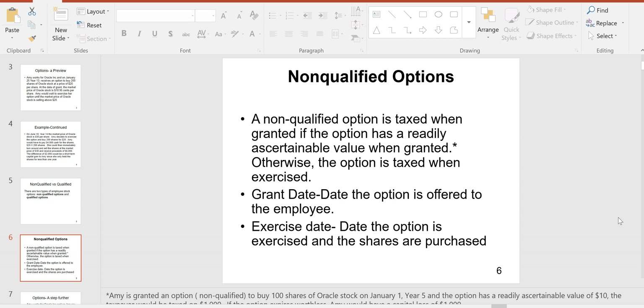On a non-qualified option, if it doesn't qualify for tax exemption, then when you get these options it's taxable when you are awarded them — it's like compensation and goes on your W-2 form as additional income, because it's non-qualified and doesn't qualify for any exemption. The question is when is it going to hit your W-2 form. A non-qualified option is taxed when granted if the option has a readily ascertainable value.